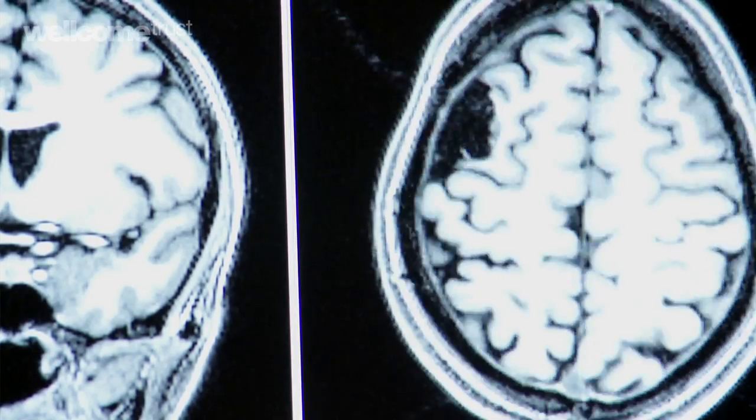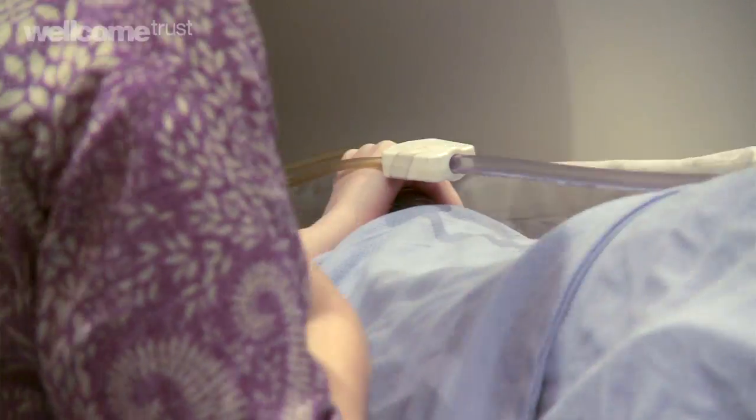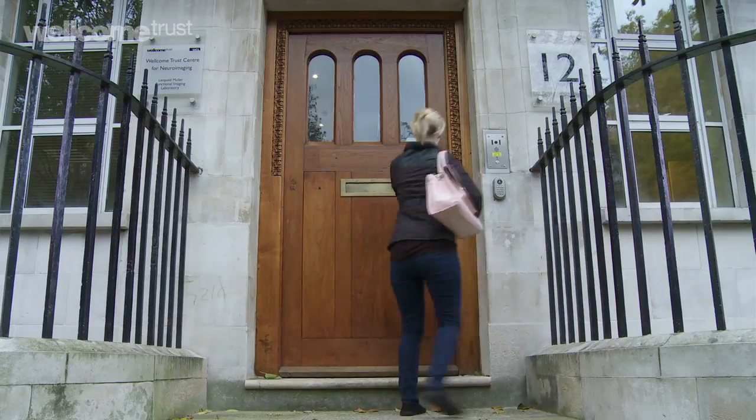I'm going to London and you can do a scan to see your brain.